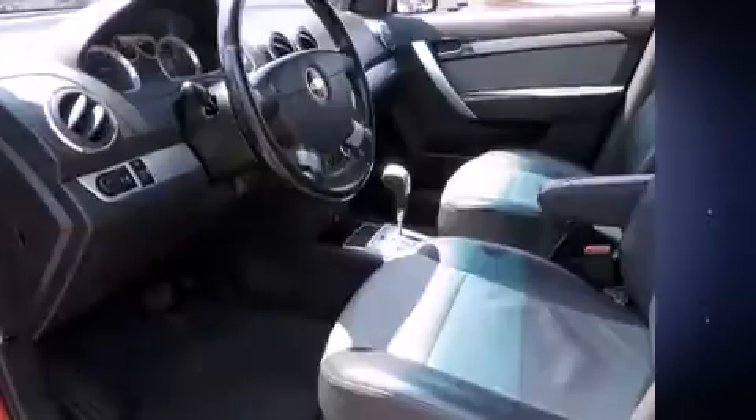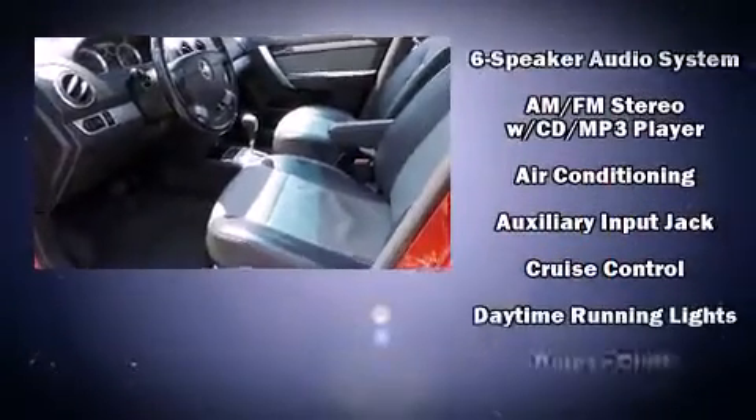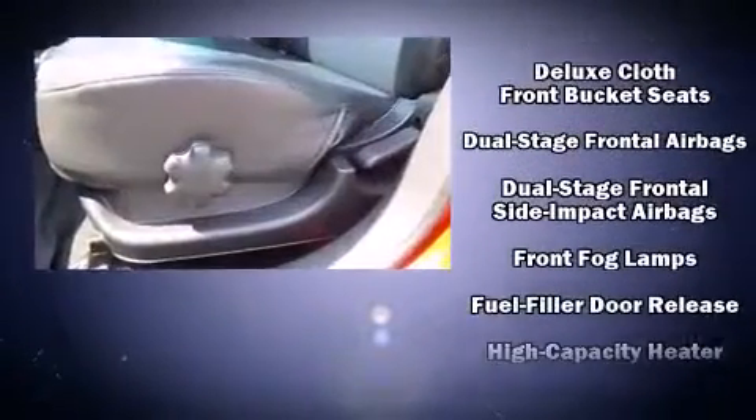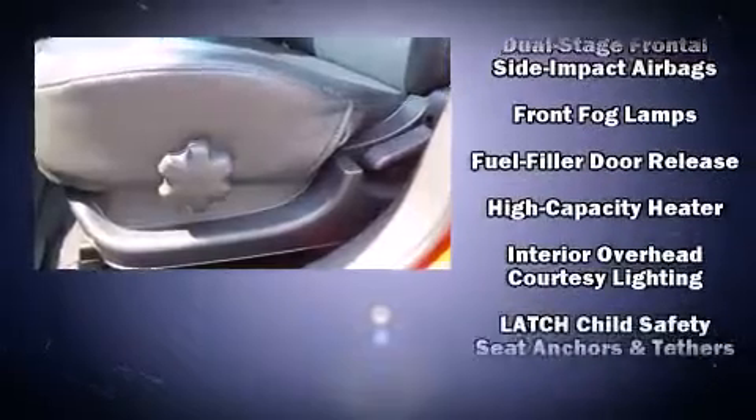All of the premium features expected of a Chevrolet are offered, including a tachometer, variably intermittent wipers, adjustable headrests in all seating positions, and a split folding rear seat.